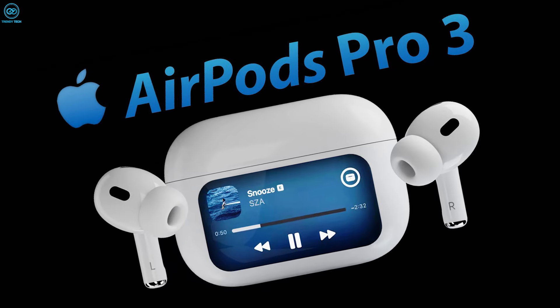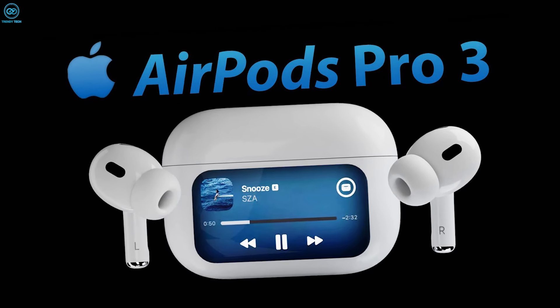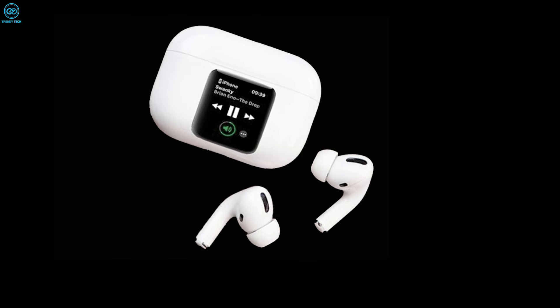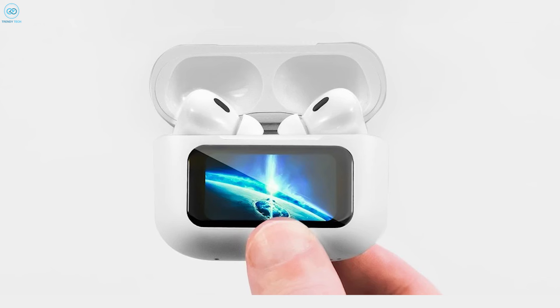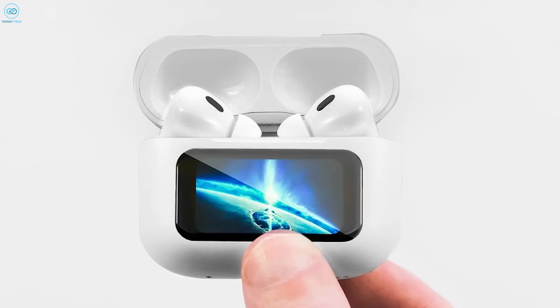One of the most exciting rumors surrounding the AirPods Pro 3 is the possibility of a touchscreen on the front of the earbuds. This would allow users to skip tracks, access playlists, and potentially even control other features directly on the earbuds, rather than relying solely on touch controls or voice commands.